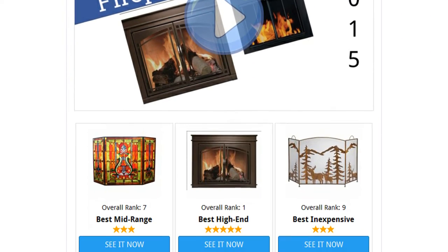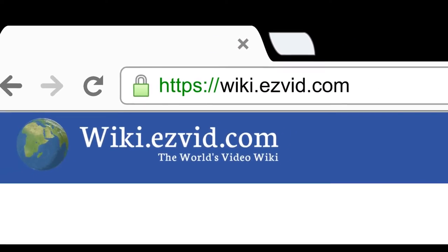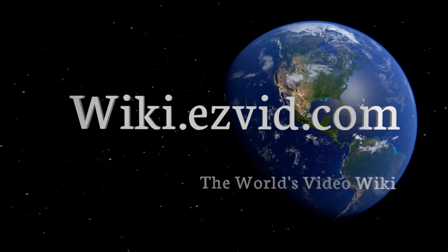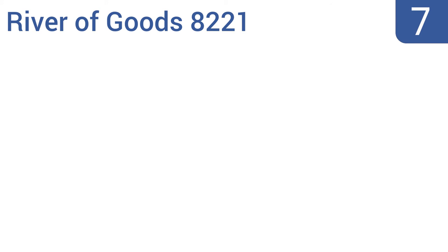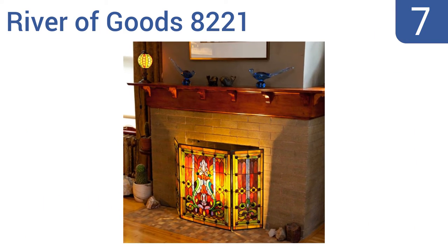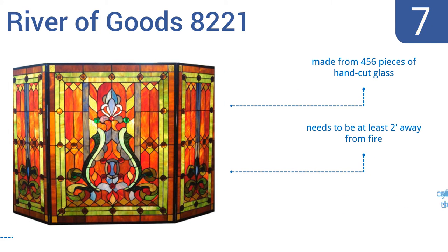At number seven, the River of Goods 8221 is literally stunning to look at with its elegant stained glass design. It allows your fire to throw a variety of pleasant colors around the room as it dances and shines through the panels.